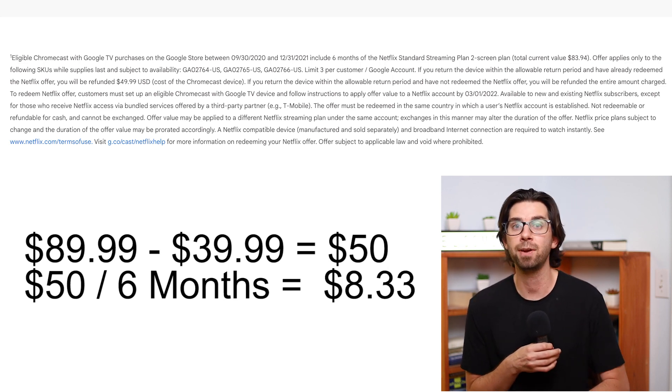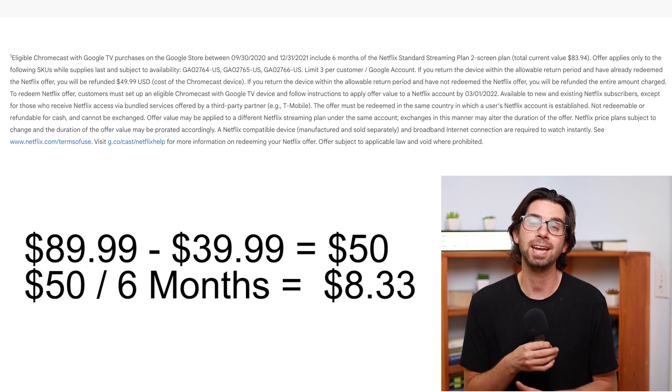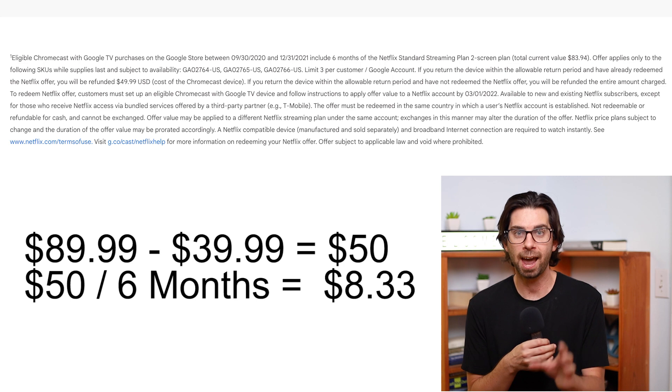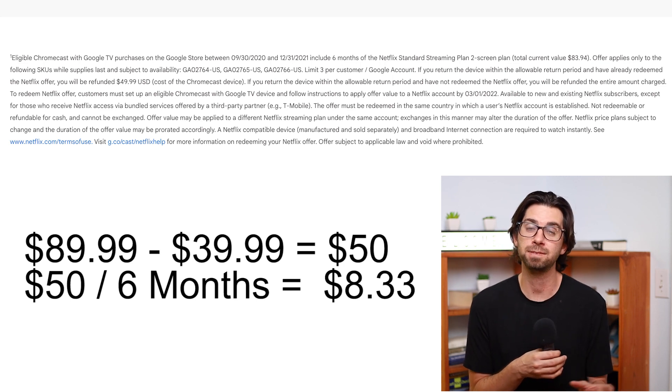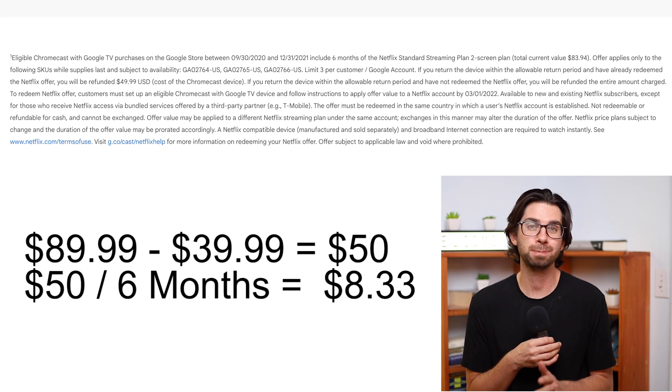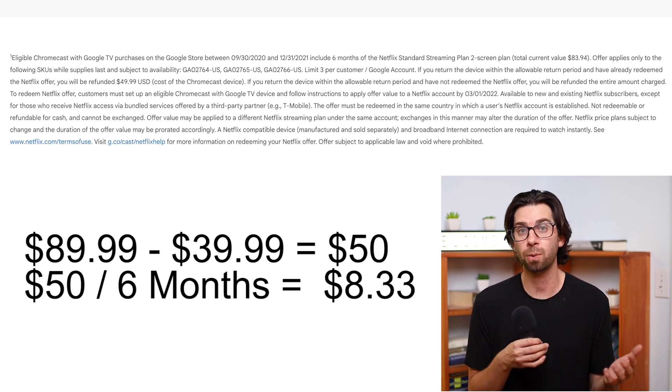It comes out to around $8 a month when normally it's $15. The best part is that these are six-month blocks, and according to a couple of reviews I've seen, you can get up to three of them, which translates into Netflix being half off for 18 months — a year and a half.